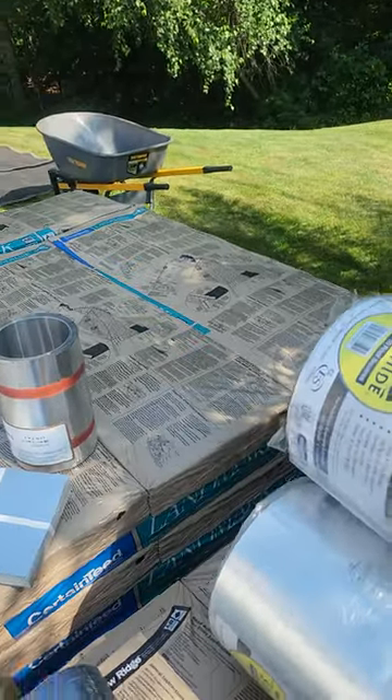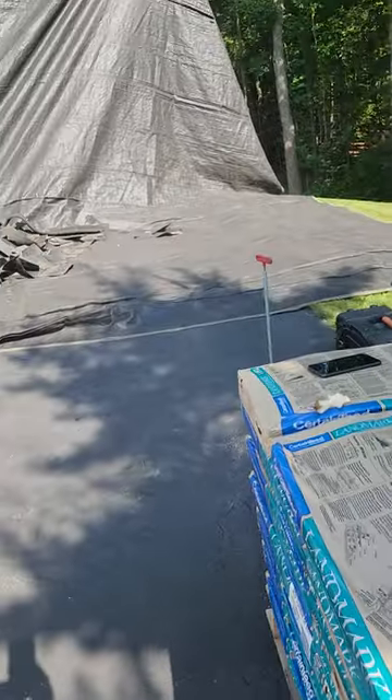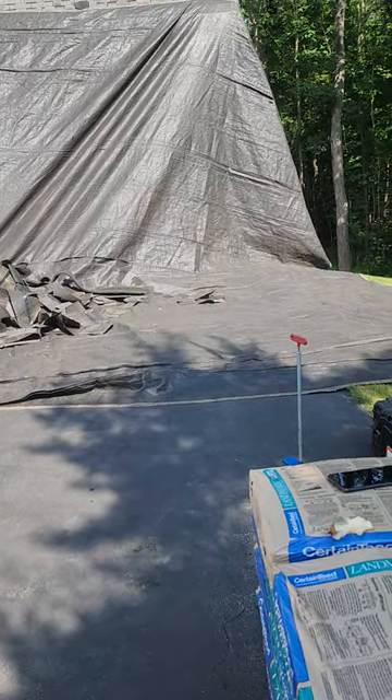What it does is it's a radiant barrier felt which reflects the sunlight and reduces the temperature in your attic by at least 30 degrees. No other roofing company is doing that without charging an arm and a leg for it.